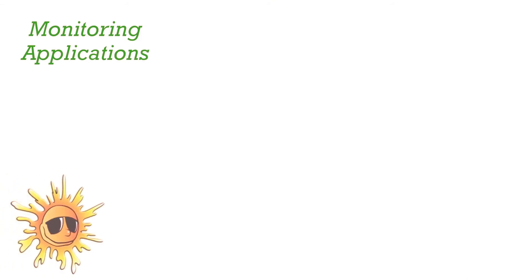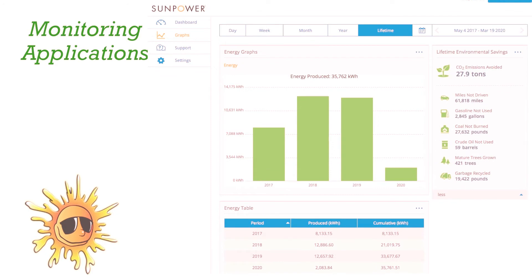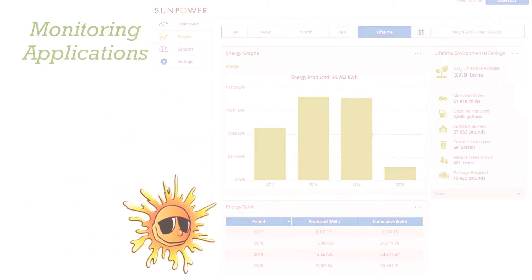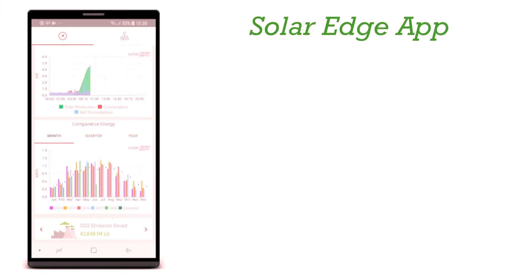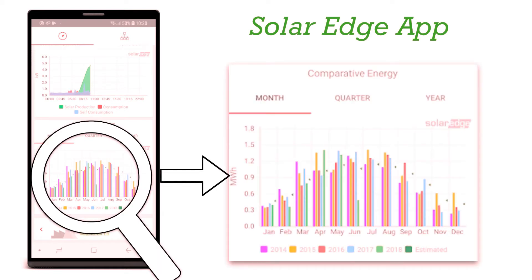A monitoring app can help detect problems in your solar system's performance. It offers information about energy consumption and generation and possible malfunctions of your solar system. During our solar system's lifetime so far, Manny and I have avoided 27.9 tons of CO2 emissions. Here is one of the many kinds of data available on the SolarEdge app. Each year is shown month by month, so you can see if there are any major deviations.